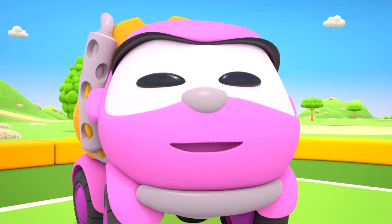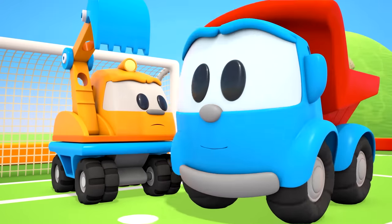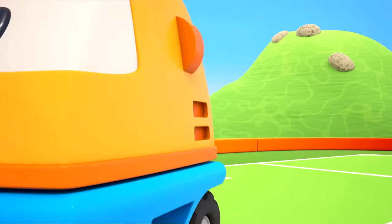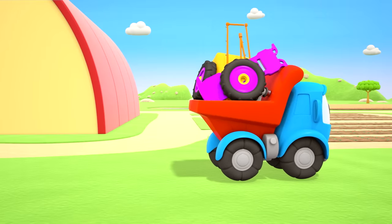Did somebody want to help? Let's go then! Leo the truck has brought the parts for the water truck.